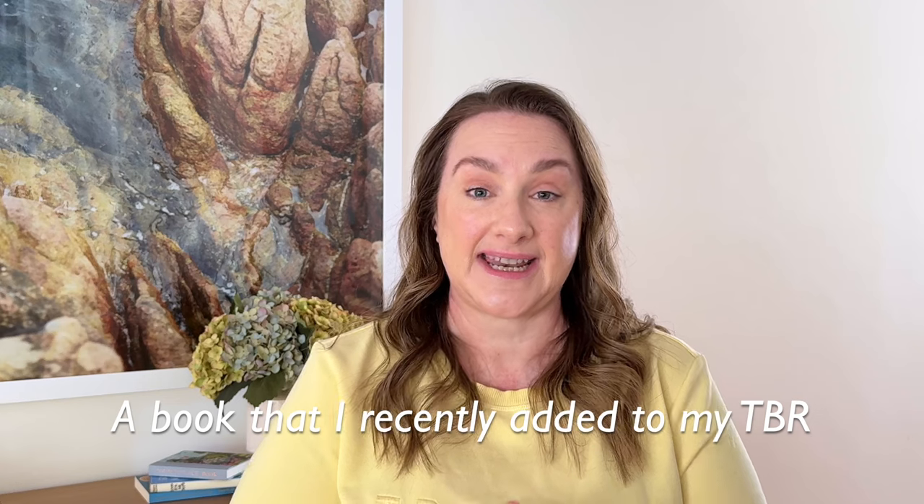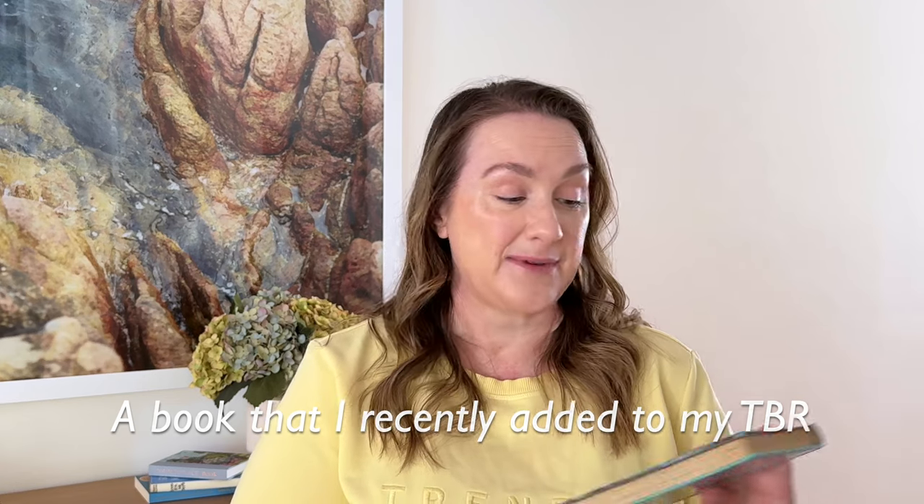A book I recently added to my TBR: I came across this in a secondhand store recently. I wasn't purposefully looking for it, but I found this edition of Anne of Avonlea by L.M. Montgomery. I read Anne of Green Gables last summer, I've never read Anne of Avonlea, and I saw this beautiful little edition. I really liked the cover so I bought it secondhand for six dollars — a great little buy.